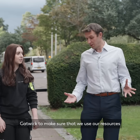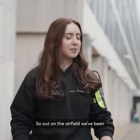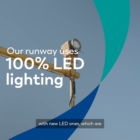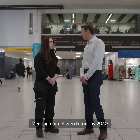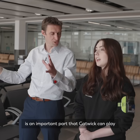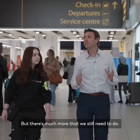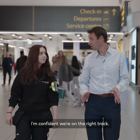It's really important for Gatwick to use our resources as efficiently as possible, and that includes energy. Out on the airfield, we've been replacing all old light fittings with new LED ones, which are more energy efficient and require less maintenance. Meeting our net zero target by 2030 is an important part that Gatwick can play in helping the industry get to net zero, but there's much more that we still need to do. I'm confident we're on the right track.